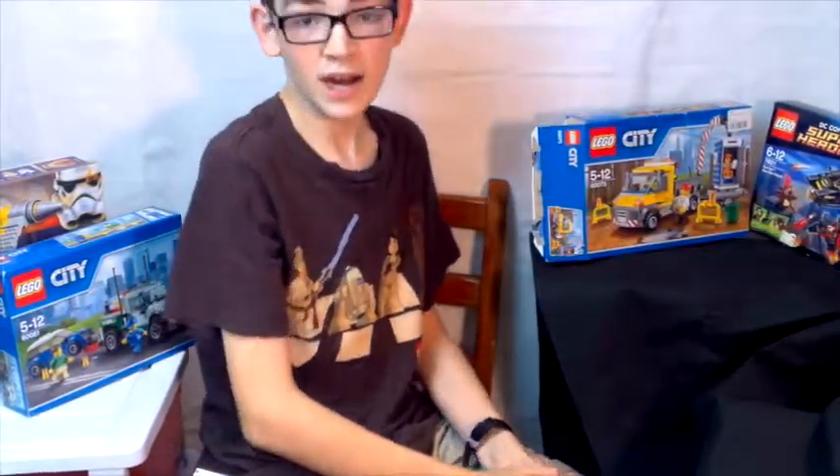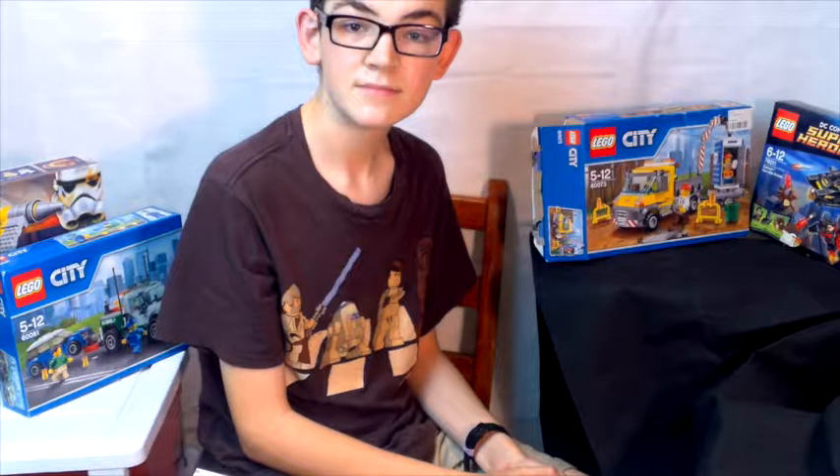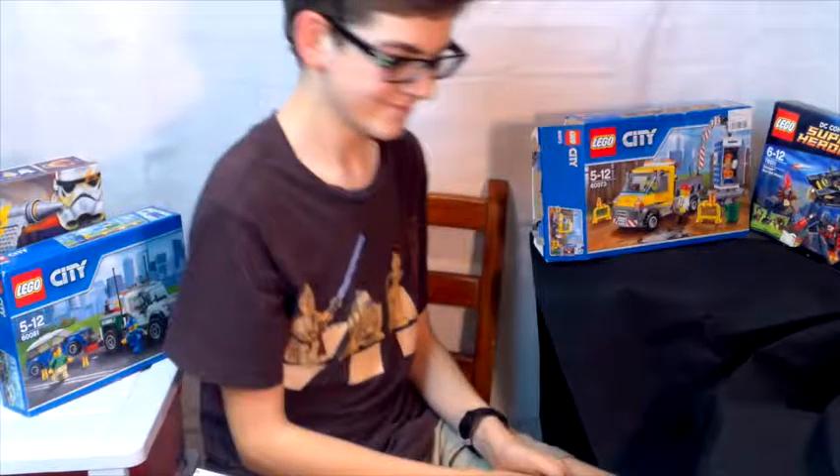Thanks for watching and stay tuned for the next video, which will be the Fright Night video — I'll be opening that set and reviewing it the same as I've done with this Adventure Car set. Alright, thanks for watching, I'll see you next time. Bye!